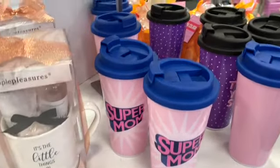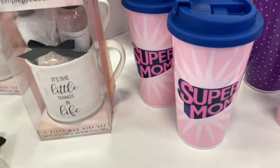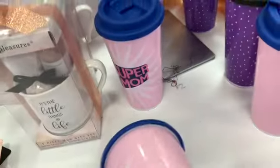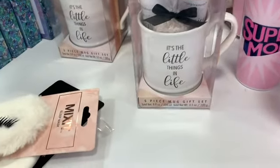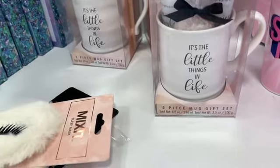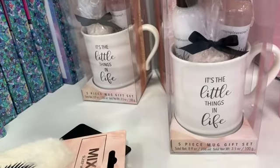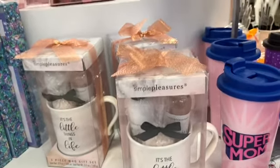Here are some more Mother's Day things — they have 'Super Mom' coffee cups in different sizes going for $20. They also have a five-piece mug gift set — it looks like you get bath salt, shower gel, lotion, and the cup itself.